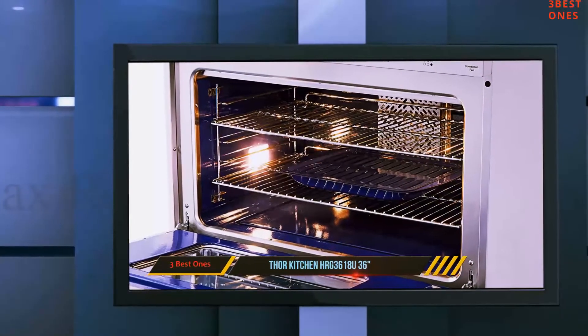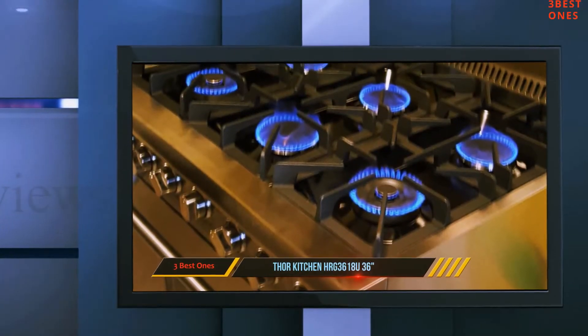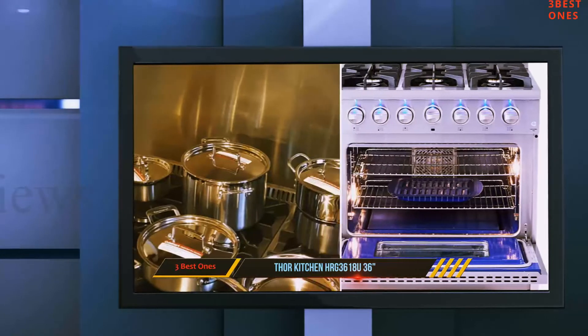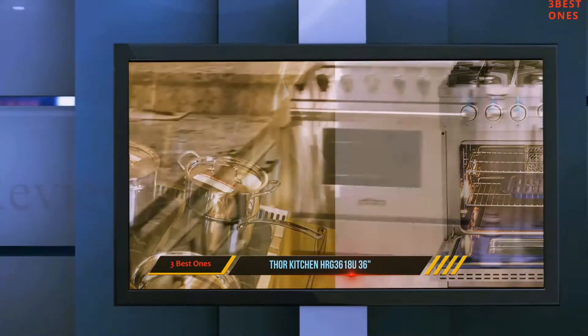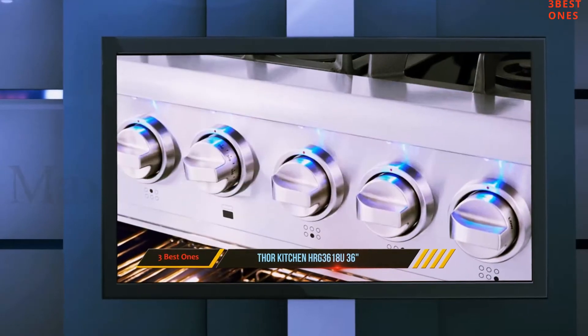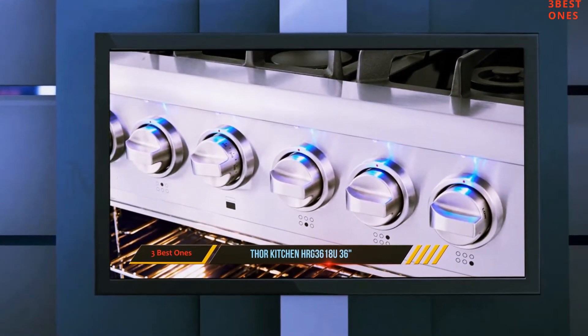Keeping an eye on your food while it is cooking can be a bit of a challenge. Of course you could always open the oven door to check on your food, however this will let the heat out and is likely to make food take longer to cook. This issue can become a thing of the past when you choose the Thaw Kitchen HRG 3618U 36-inch freestanding professional style gas range.